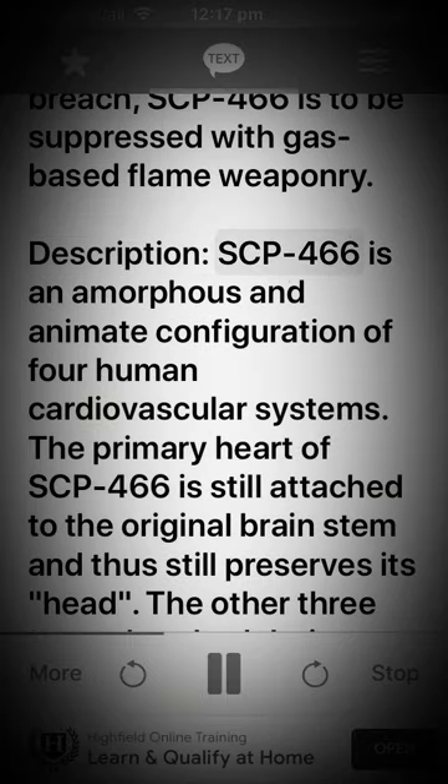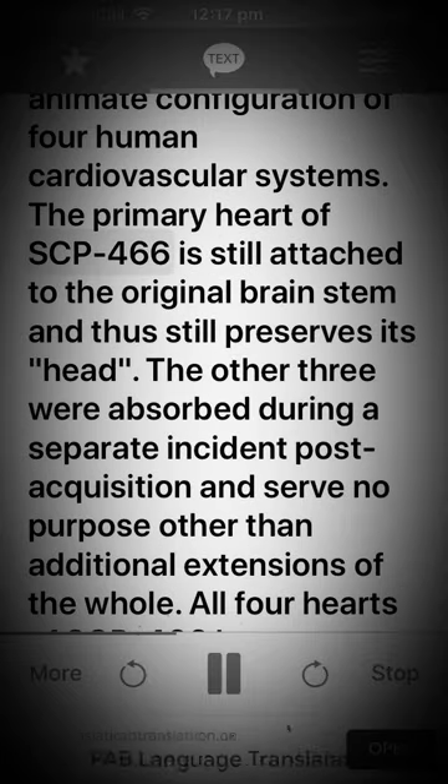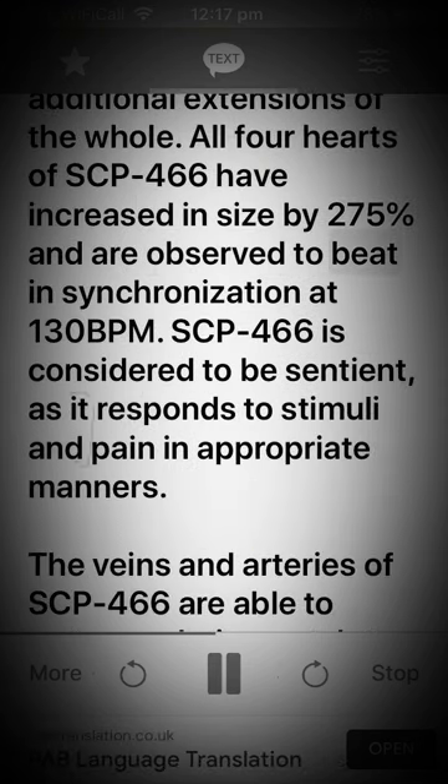Description. SCP-466 is an amorphous and animate configuration of four human cardiovascular systems. The primary heart of SCP-466 is still attached to the original brain stem and thus still preserves its head. The other three were absorbed during a separate incident post-acquisition and serve no purpose other than additional extensions of the whole. All four hearts of SCP-466 have increased in size by 275% and are observed to beat in synchronization at 130 BPM.